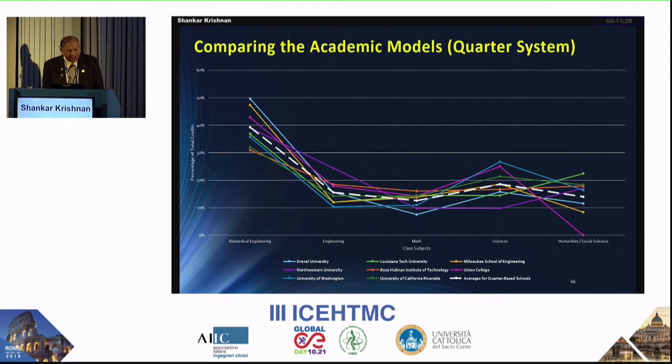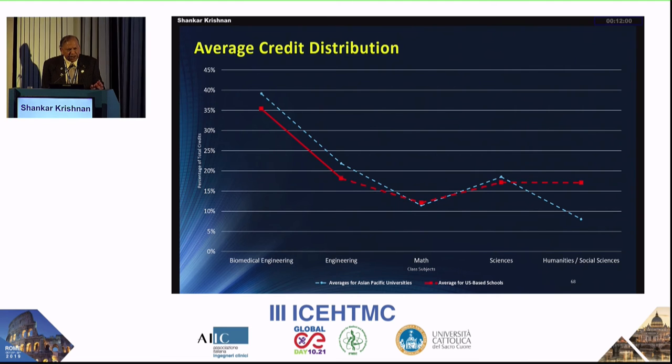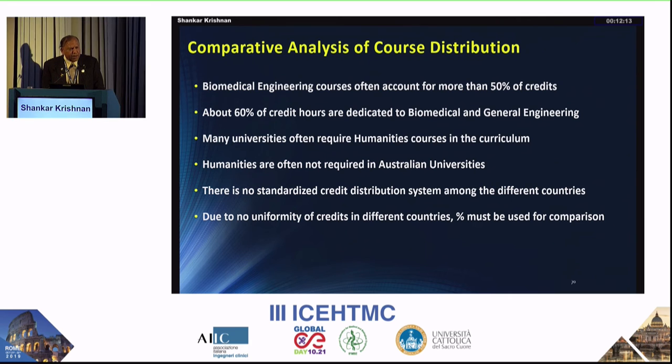Comparing quarter system versus semester system — the advantage of the quarter system is that more subjects and courses can be covered. This is helpful when you want to introduce quality assurance, ethics, 3D printing, and manufacturing. Looking at average credit distribution, you need a bulk of engineering and biomedical engineering — at least 50%. When you combine biomedical engineering and engineering, about 60% is ideal. You cannot sacrifice on that.